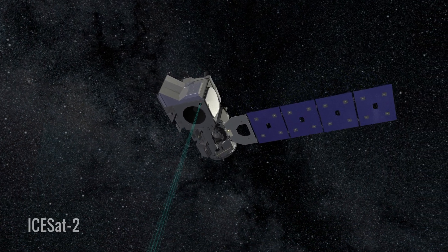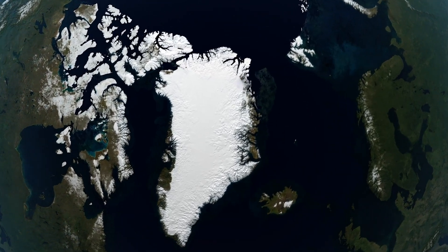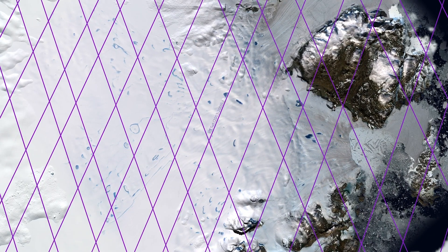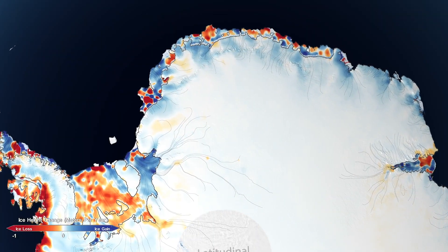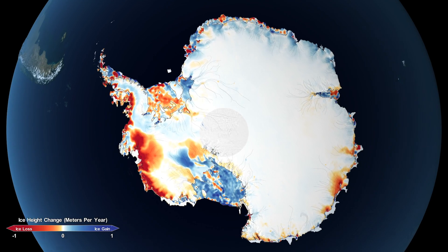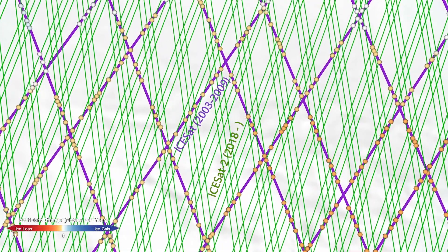Using the most advanced Earth-observing laser instrument NASA has ever flown in space, scientists have made precise, detailed measurements of how the elevation of ice sheets in Greenland and Antarctica have changed over 16 years. Scientists took ice sheet elevation measurements from 2003, overlaid data from 2019, and analyzed where the datasets intersected in order to see where ice was lost or gained.